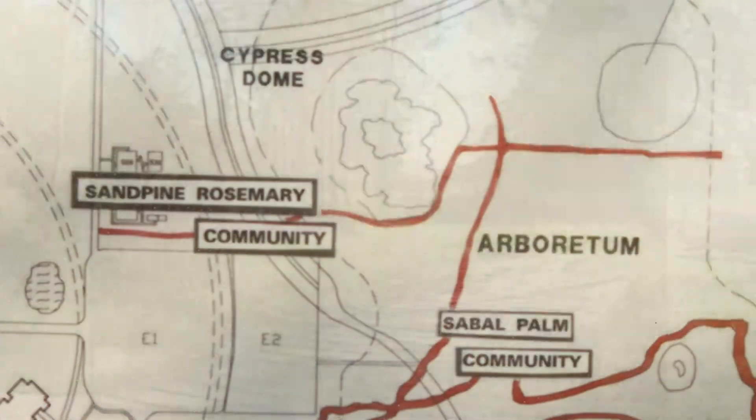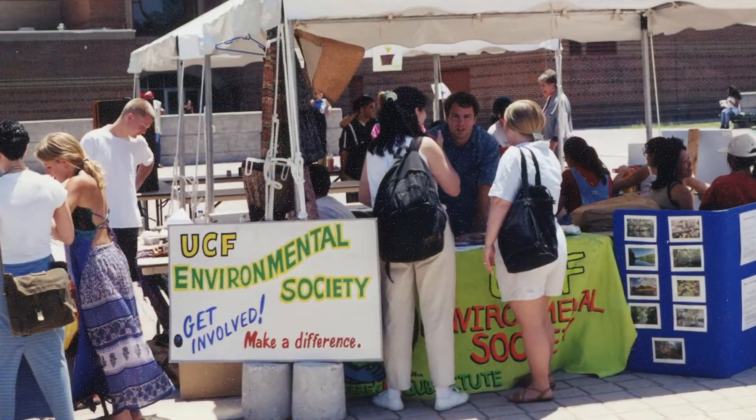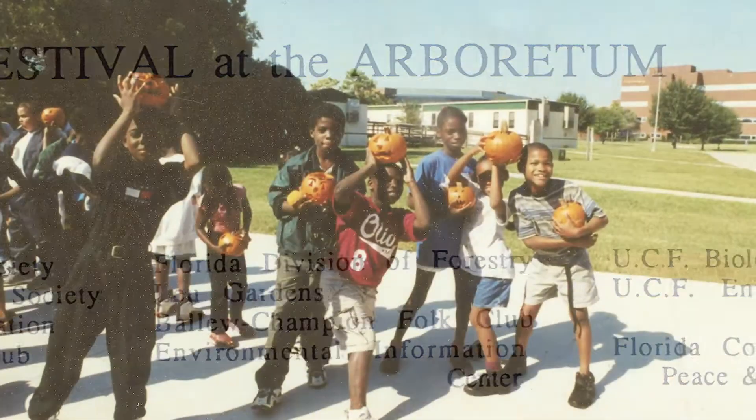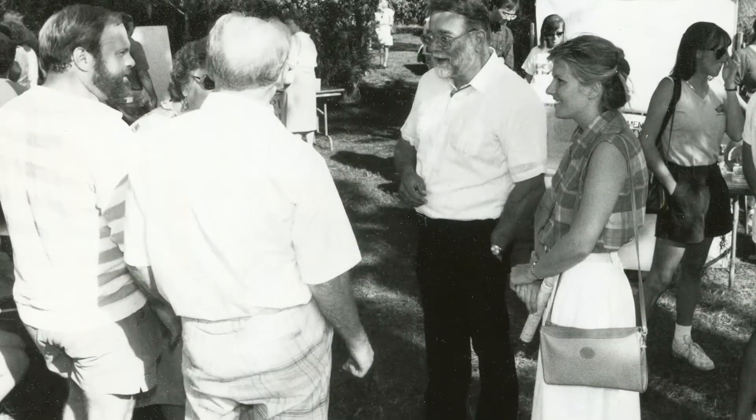In 1988, the Arboretum expanded by 23 acres and the Friends of the Arboretum organization was established. On October 29, the 20th anniversary was celebrated with the first harvest feast, which included 500 visitors and resulted in thousands of dollars of donations.